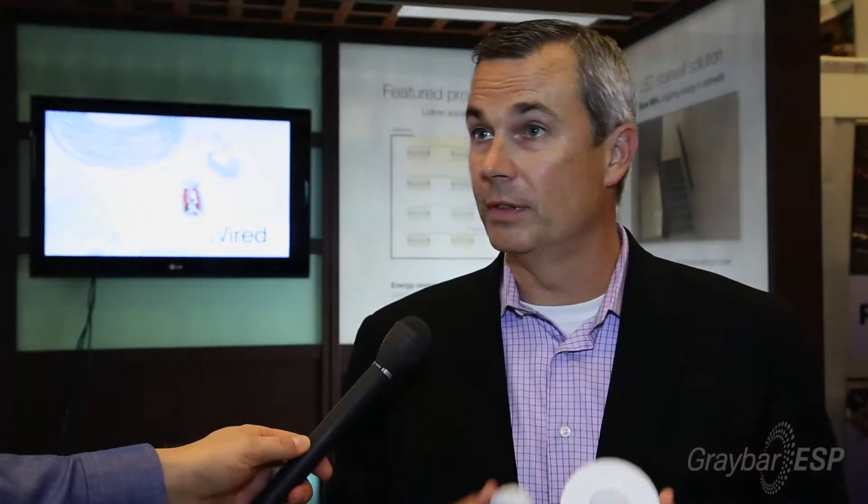So what products does Lutron have that could help the contractor be more efficient, safe and productive? We have an exciting new line of wireless occupancy and vacancy sensors, daylight sensors, and wall controls.